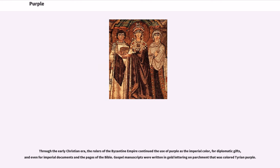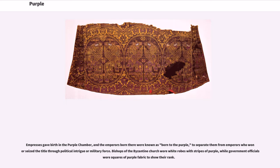Through the early Christian era, the rulers of the Byzantine Empire continued the use of purple as the imperial color, for diplomatic gifts, and even for imperial documents and the pages of the Bible. Gospel manuscripts were written in gold lettering on parchment that was colored Tyrian purple. Empresses gave birth in the purple chamber, and the emperors born there were known as 'born to the purple,' to separate them from emperors who won or seized the title through political intrigue or military force. Bishops of the Byzantine Church wore white robes with stripes of purple, while government officials wore squares of purple fabric to show their rank.